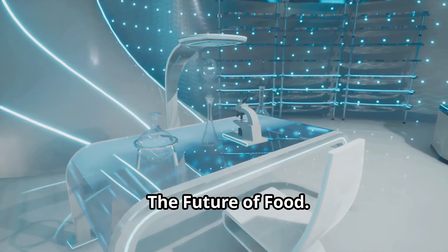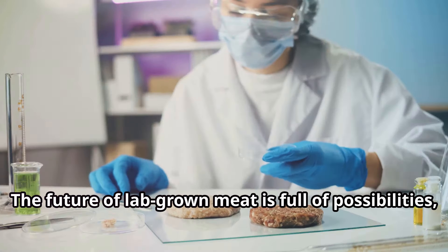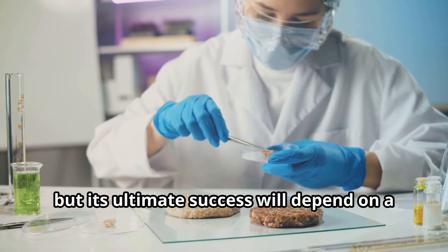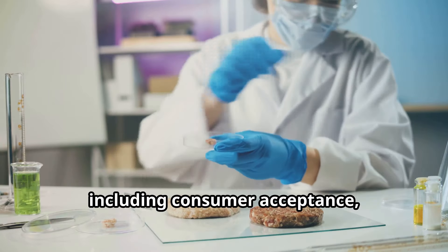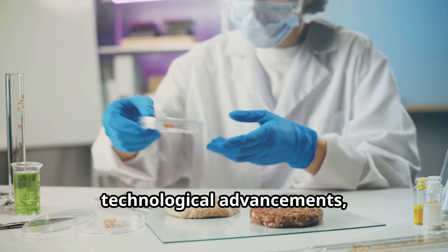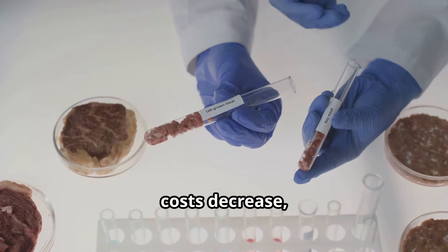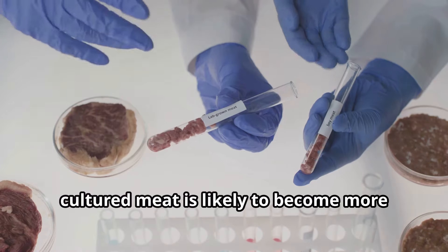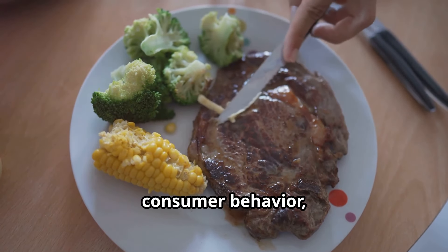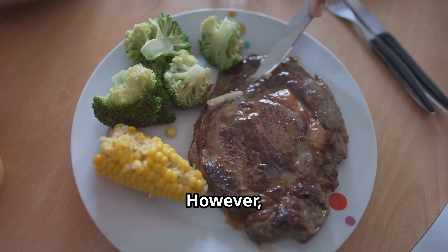The future of lab-grown meat is full of possibilities, but its ultimate success will depend on a multitude of factors including consumer acceptance, regulatory approval, technological advancements, and economic viability. As the technology matures and production costs decrease, cultured meat is likely to become more widely available and affordable, potentially leading to a gradual shift in consumer behavior with more people incorporating lab-grown meat into their diets.